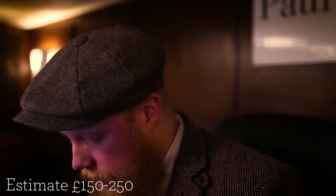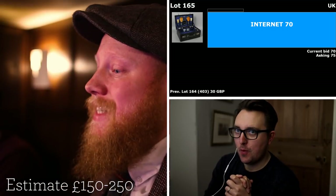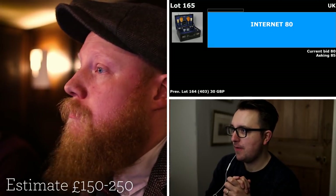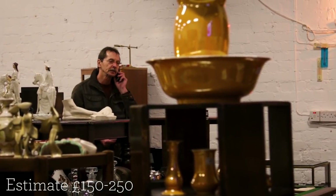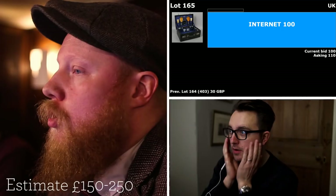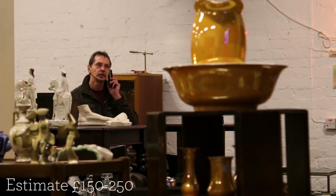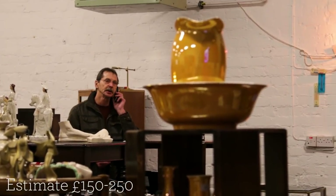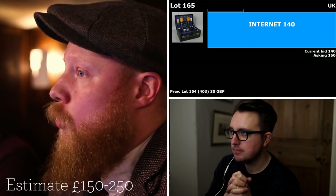Lot 165 is the Edwardian crocodile skin gentleman's travel vanity case, silver and glass accoutrements, Birmingham 1910 by William Davenport. We've got a telephone bid awaiting and the internet starts me at £75. £80 bid, looking for £85. Going to the telephones — £95, looking for £100. £100 on the telephone, £110 needed — £110, £120 Alan, £130. £130 on the floor, back to the telephone at £140.